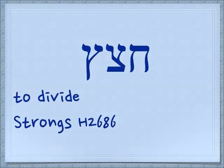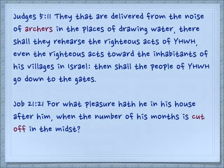Here are some related words. If we double the tzadi at the end, you now see all three forms: Chet, tzadi, and the final tzadi — they're all together. Chetzatz means to divide, which is something that an arrow does. Judges 5:11: They that are delivered from the noise of archers in the places of drawing water, there shall they rehearse the righteous acts of Yehovah, even the righteous acts towards the inhabitants of his villages in Israel. Then shall the people of Yehovah go down to the gates.